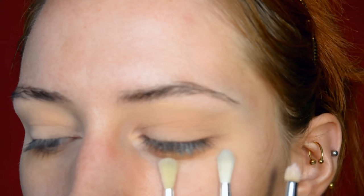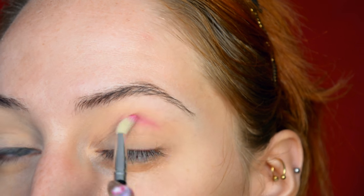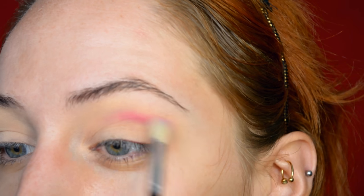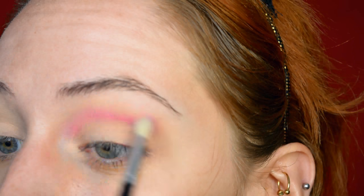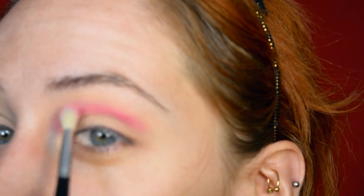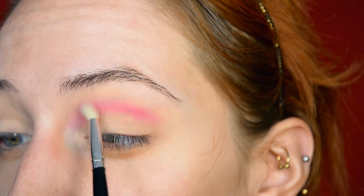I'm going to use these brushes — first a very small fluffy one, then a slightly more pointy and precise one, and I might even switch to a pencil brush to be even more precise. I'm going to continue going darker, keeping a pink-purplish theme in the crease. I'm starting out with the shade Cavity, a very candy pink shade, and applying that in the crease up quite high because I'm going to do a cut crease later.